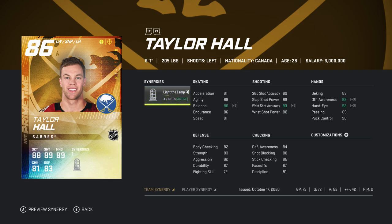His speed is something I really noticed — he's just a really fast, fun card to use. He's basically a little bit of a mini Dylan Larkin in terms of speed, but he's definitely better than Larkin overall. He's a really really fun card to use.